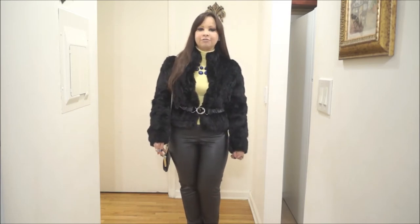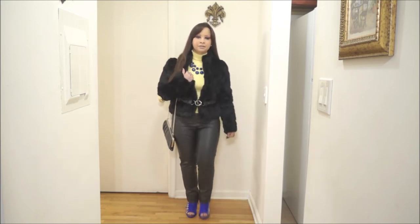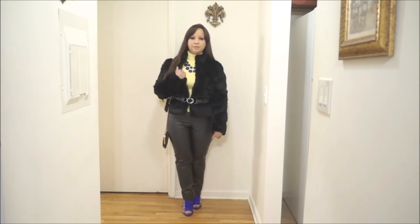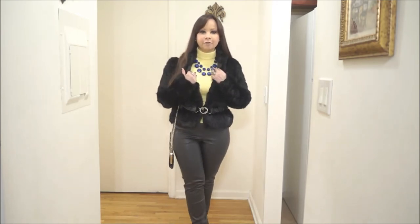I also decided to add color to this outfit and I incorporated two colors that look great together, which is yellow and royal blue. I'm wearing this turtleneck yellow top from BB, along with royal blue booties with buckles on the side. These are also from BB and they are in a suede material. I also decided to add this statement necklace also in royal blue from Mandy.